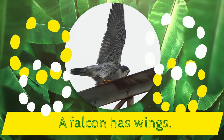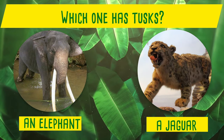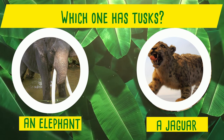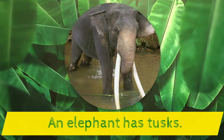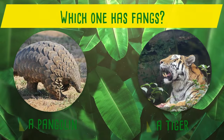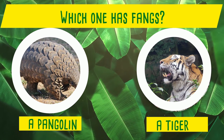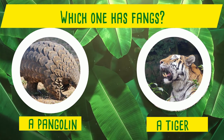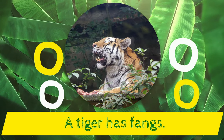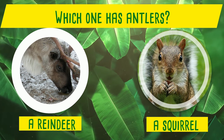Which one has tusks? An elephant or a jaguar? Yes! An elephant has tusks! Which one has fangs? A pangolin or a tiger? Yes! A tiger has fangs!